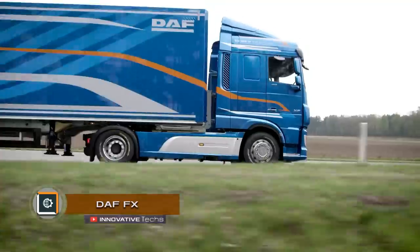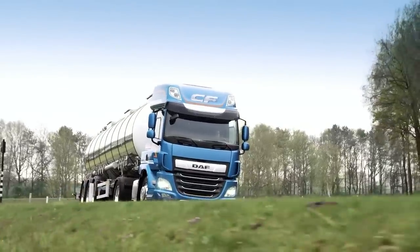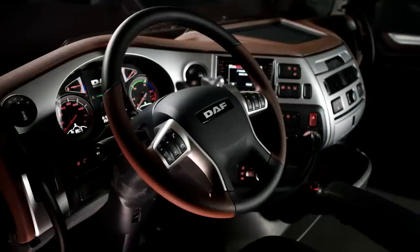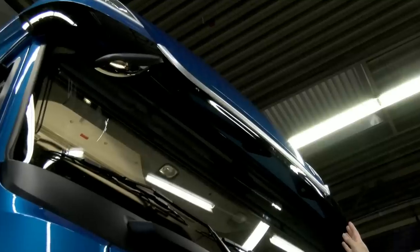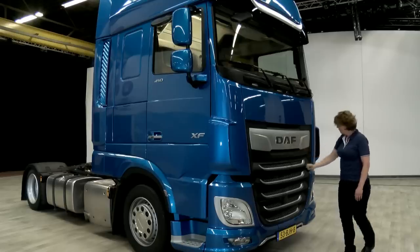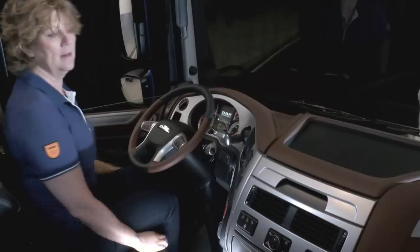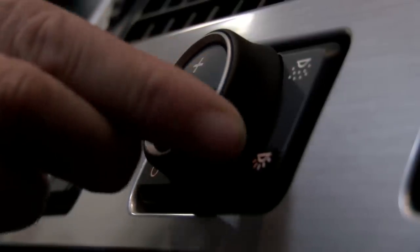DAF XF: DAF Trucks has introduced a new generation of trucks, the CF and XF series, called Pure Excellence, which have become 7% more economical and more comfortable due to improved aerodynamics — including a new sun visor, elements of the grille, and side spoilers above the headlights. The CF and XF trucks are available in a luxurious exclusive line design, featuring a cognac-colored front panel and door cards.